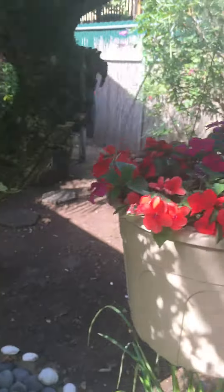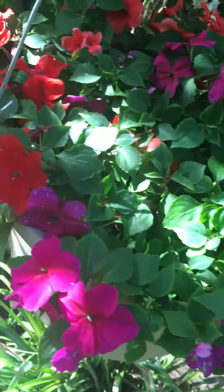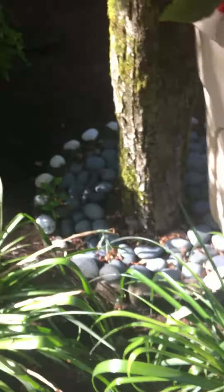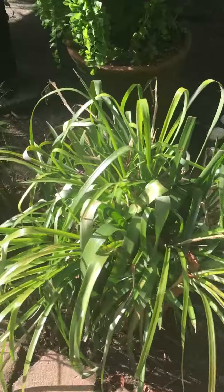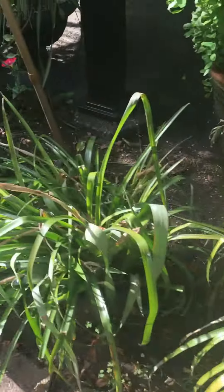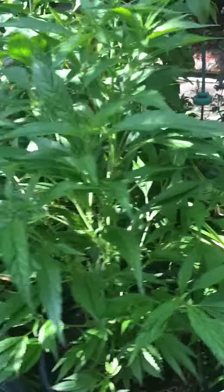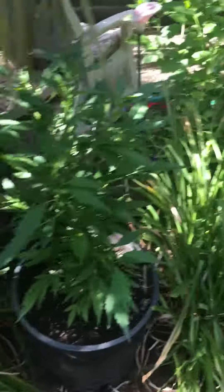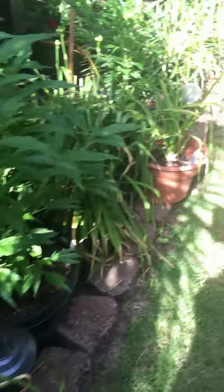And this is impatiens right here — these are the ones I got from that show for five bucks from that lady. I've never gotten those to grow anyway. You have a gorgeous, gorgeous garden!